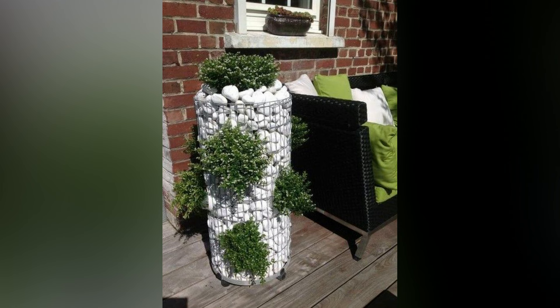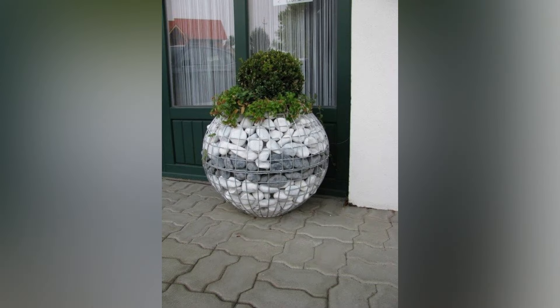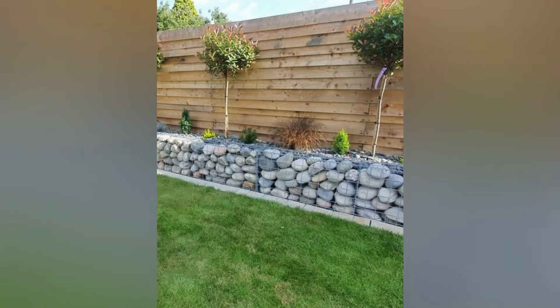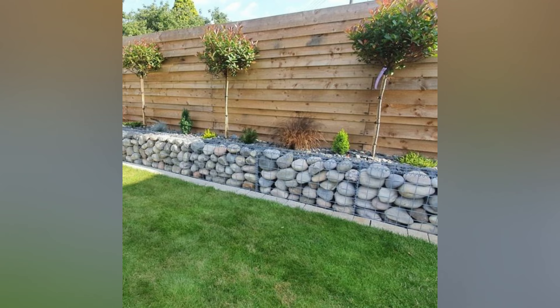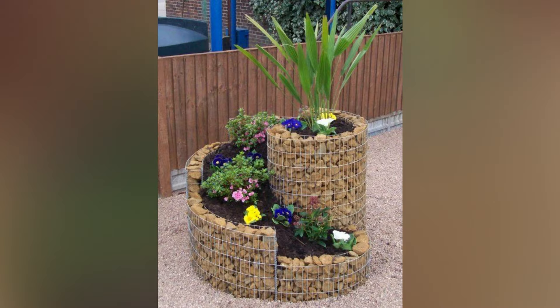Consider using a variety of stone sizes and colors to add visual interest and create a dynamic focal point. Gabion planters and raised beds add a modern twist to your garden. These structures provide a stylish and durable home for your favorite plants and flowers. Use gabion cages to build rectangular and square planters and fill them with well-draining soil mix.